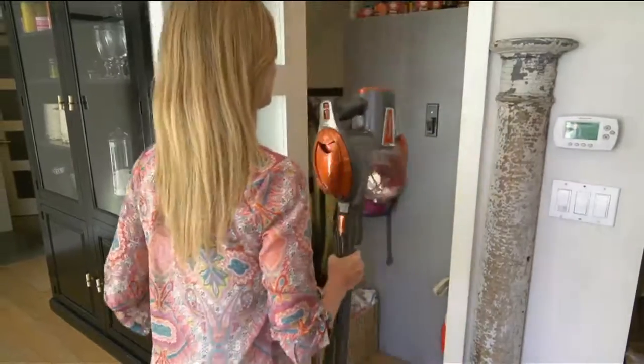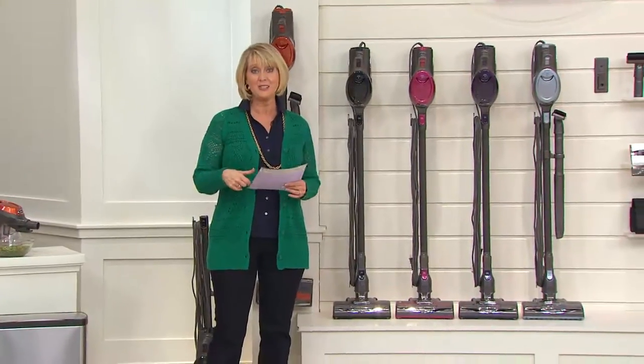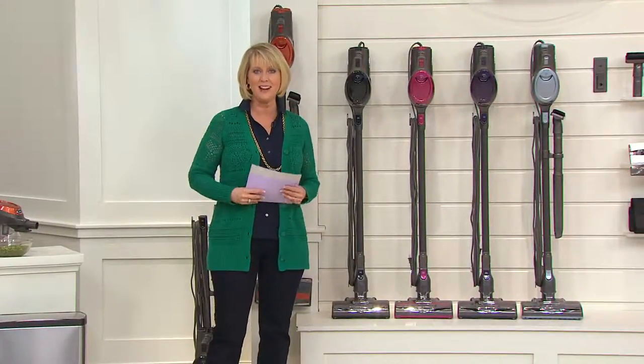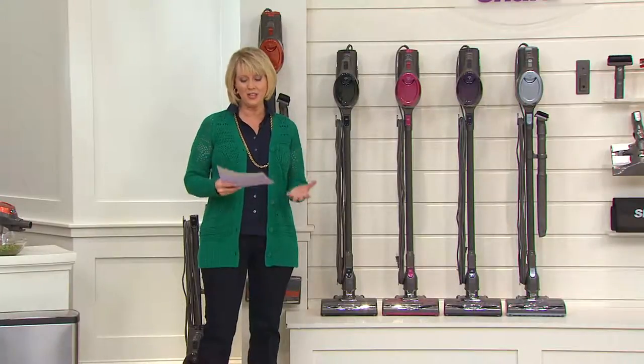If you have the one that we had on in March, or anytime between March and now, give us a call on our testimonial line at 1-800-395-1601. We'd love to hear how you love your Shark Rocket.